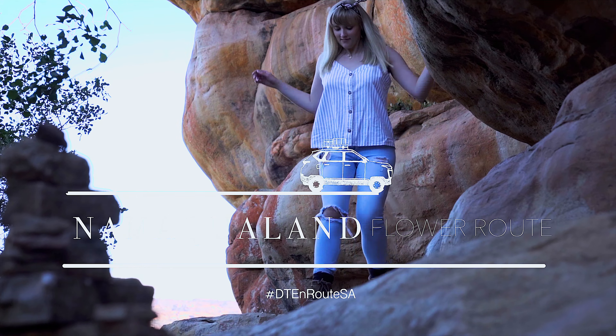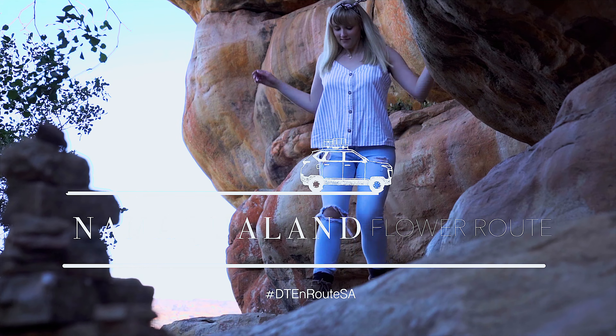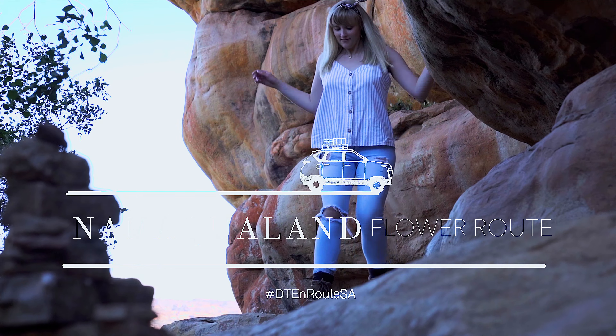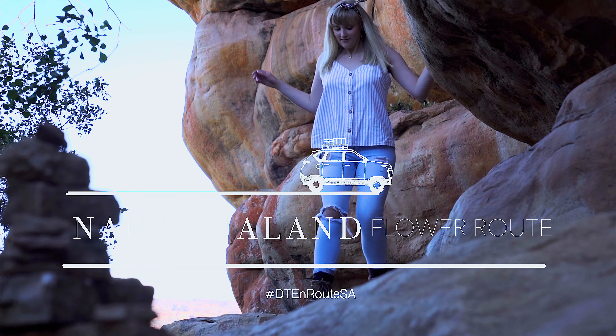We grabbed some toasted sandwiches and hot chocolate from Mams restaurant, browsed the gift shop and filled up with petrol. Our lunch cost us 140 Rand and petrol 396 Rand. After an hour we were back on the road. Your night's accommodation is only 405 kilometres away — another 4 hours — and you will arrive at River Place Manor.